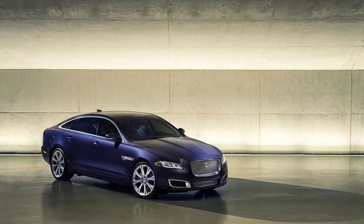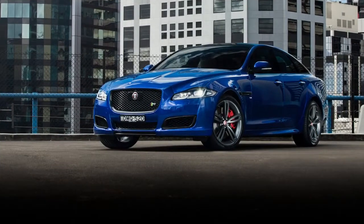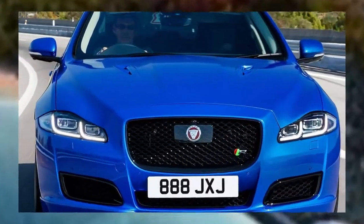As a refresher, the XJ engine lineup includes two 3.0-litre V6s: a 296 BHP diesel and 335 BHP petrol, both of which can be had in standard wheelbase or long wheelbase form, the latter with an extra 125 mm between its axles.